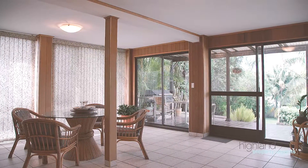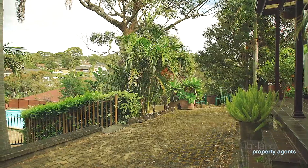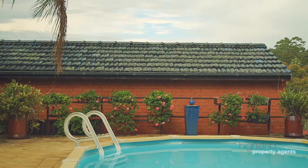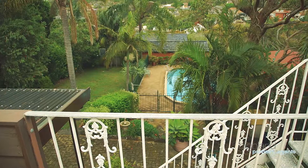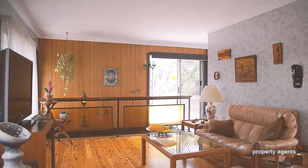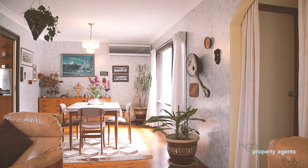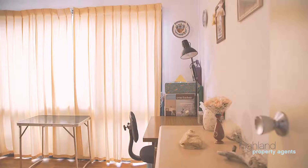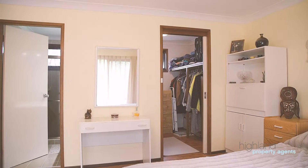Set in a popular bayside location, this generous family home offers fantastic outdoor entertaining as well as a sun-drenched level yard and a great family-friendly swimming pool area. The spacious timber kitchen has been recently updated and offers a stone bench top and stainless steel appliances, plus four generous bedrooms including a main with ensuite bathroom and walk-in dressing room.